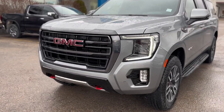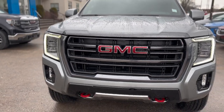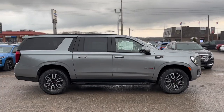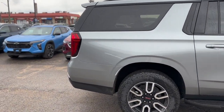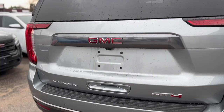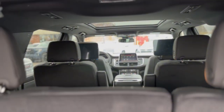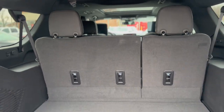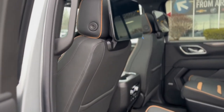Embark on an unparalleled journey with the 2024 GMC Yukon XL AT4, a marvel of engineering designed for those who demand both luxury and rugged capability. The Yukon XL AT4's commanding presence is accentuated by 20-inch machined aluminum wheels with carbon-gray accents and all-terrain tires, ready to conquer any terrain. Red recovery hooks not only serve a practical purpose, but also add to the vehicle's bold aesthetics.